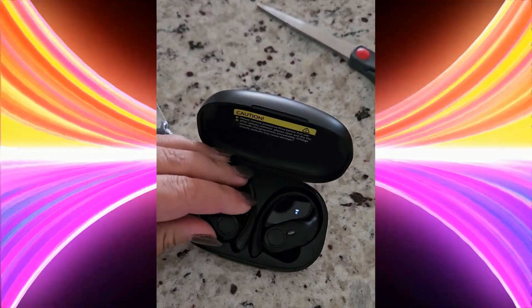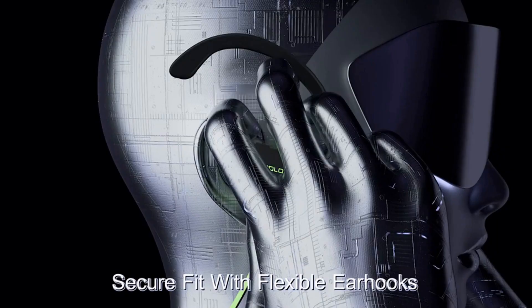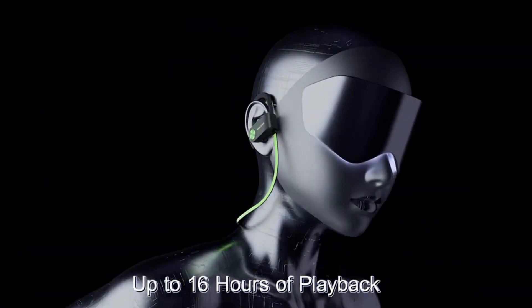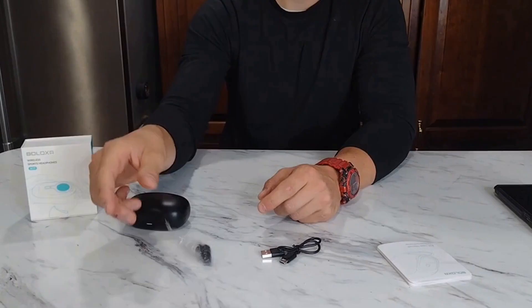Join us as we take a deep dive into the top 5 waterproof Bluetooth headphones — we are going to cover everything you need to know. We strive to give you the best recommendations in terms of price, performance, and intended use. The products featured in this video are not presented in any particular order, so be sure to watch to the end to find the one which is perfect for you.